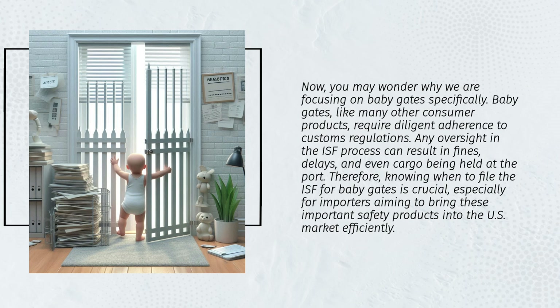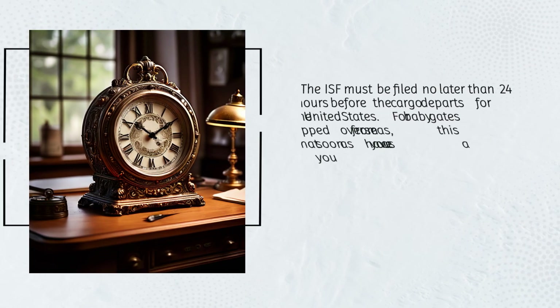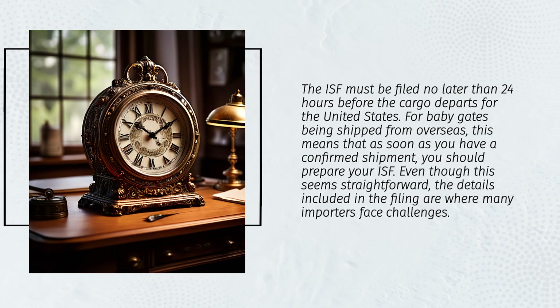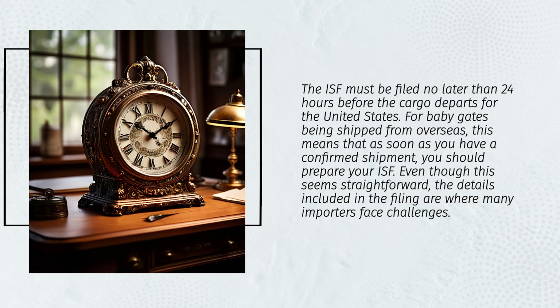The ISF must be filed no later than 24 hours before the cargo departs for the United States. For baby gates being shipped from overseas, this means that as soon as you have a confirmed shipment, you should prepare your ISF. Even though this seems straightforward, the details included in the filing are where many importers face challenges.